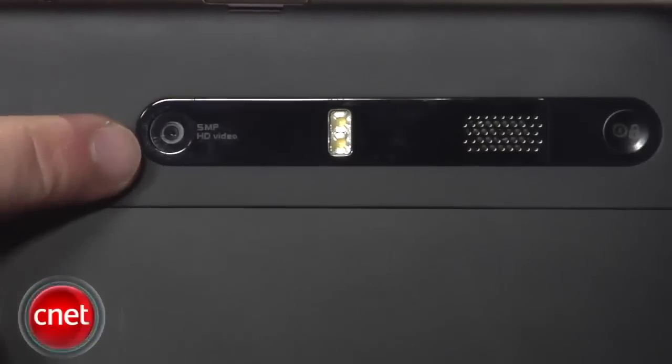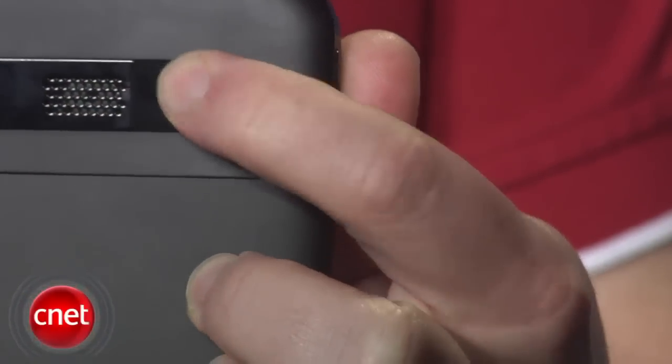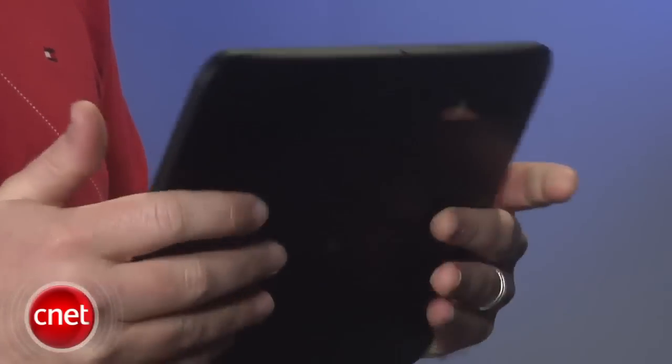There's volume control on the left side, and on the back you get a 5MP camera, flash, and a pair of stereo speakers. You also see the power button over here on the back. Now it's a little weird to have the speakers blasting out away from you, but it's nice that you don't actually run the risk of covering them up with your hands.